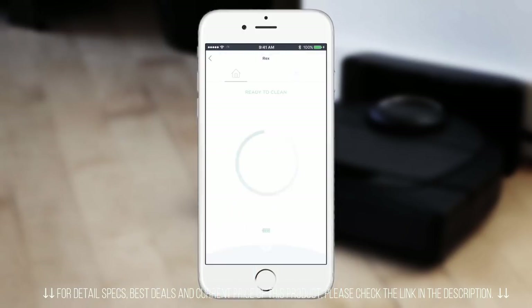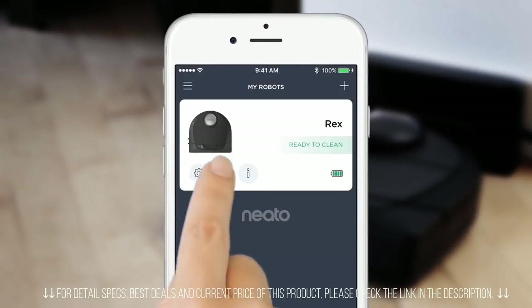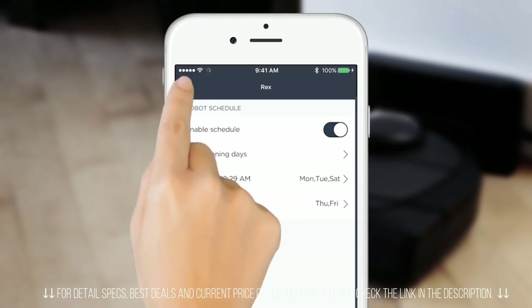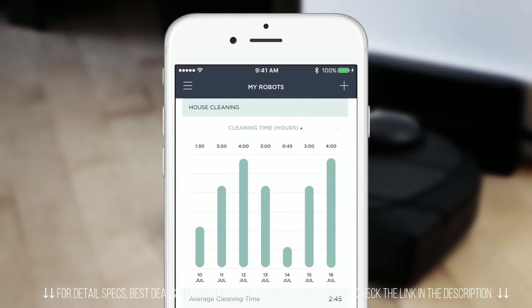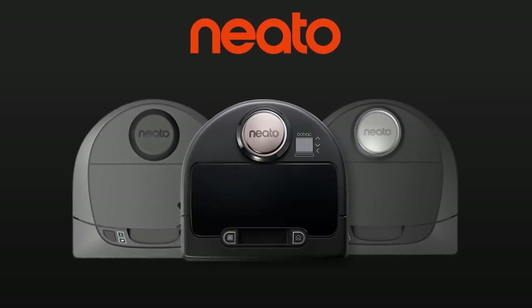Start, stop, and receive notifications wherever you are. Just schedule cleanings every day or on a schedule that works for you, and view your cleaning stats to better manage your robot. Use the Neato app to clean from anywhere at any time. Smart, powerful, connected.